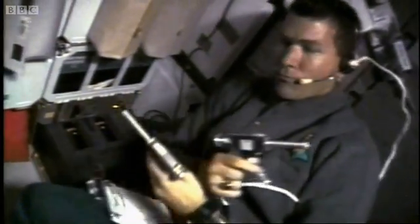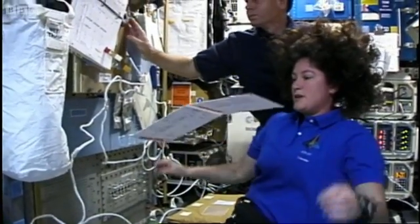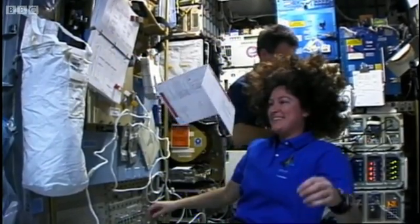After two weeks in space, the science mission was declared a triumph. All that was left was to gather their results, re-enter the Earth's atmosphere, and come home.